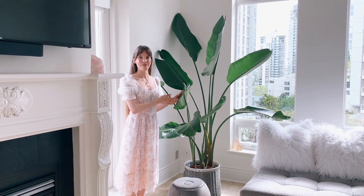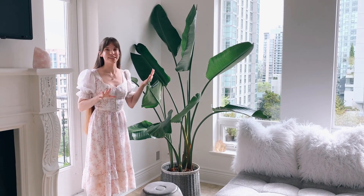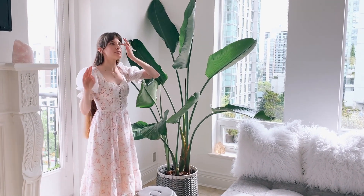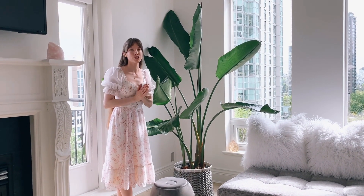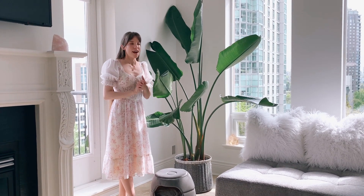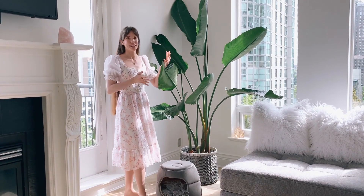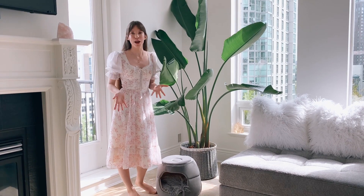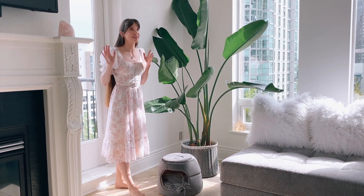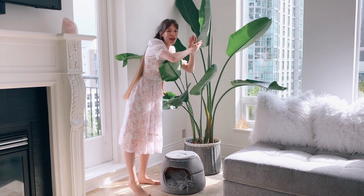Over here, we have my huge bird of paradise. I used to have this at my old apartment. Just for reference, my old apartment was a studio and it was about 460 square feet, so it was really small. And I had this huge plant in there because I couldn't resist — I needed to buy a bird of paradise because I'm just so obsessed with their leaves. But it took up like a quarter of my apartment, so I'm so glad to finally have a little bit more space to display my beautiful baby.